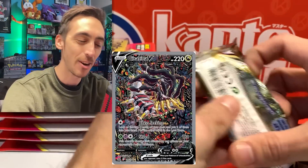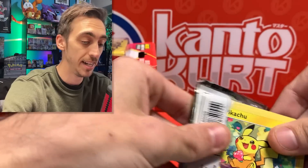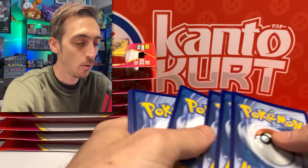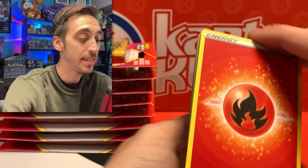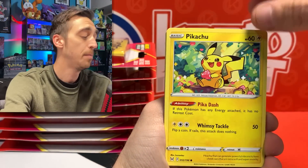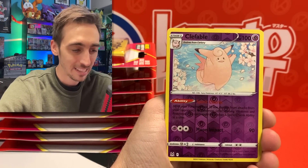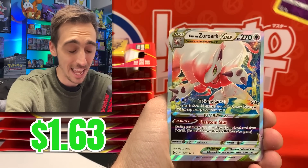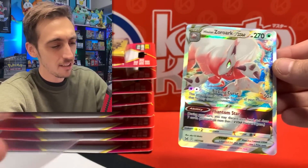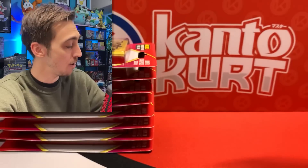The second and final pack is Lost Origin. Nothing crazy in the first box unless this Lost Origin pack has some fire — I'm looking for that alternate art Giratina VSTAR. We've got Poliwhirl, Haunter, Pikachu, Machop, Shuppet, Seel, Rockruff, Clefable for the reverse, and a Hisuian Zoroark VSTAR. Better than being completely empty — I'll take a VSTAR. Let's drop the Zoroark into a sleeve.